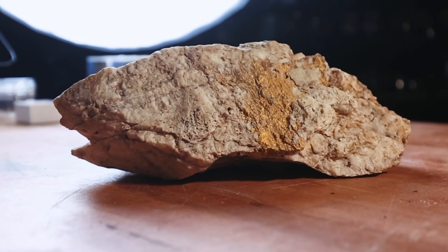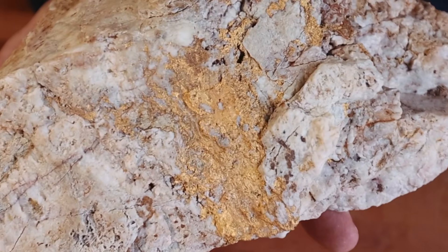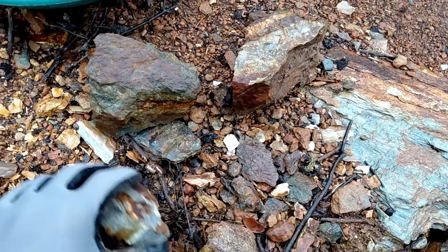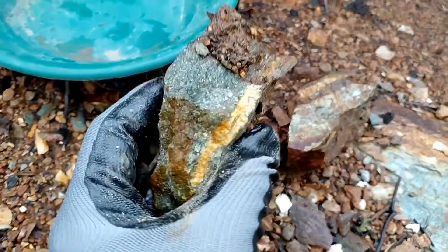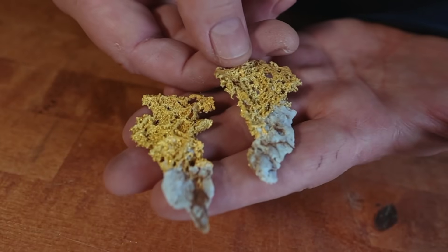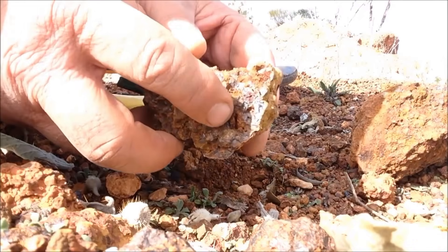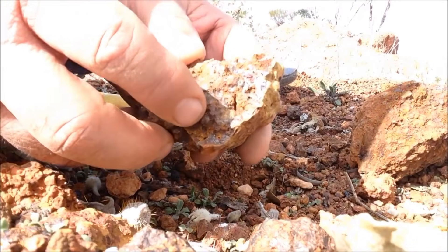Most people believe gold discovery requires heavy machinery, chemicals, or advanced mining equipment. In reality, some of the most reliable gold indicators are visible long before any tools are ever used. Gold leaves behind unmistakable geological signals, and when you understand how to read them, the ground itself tells the story.